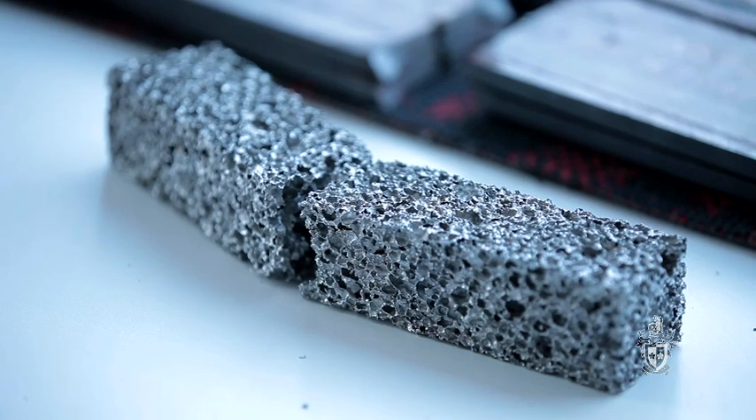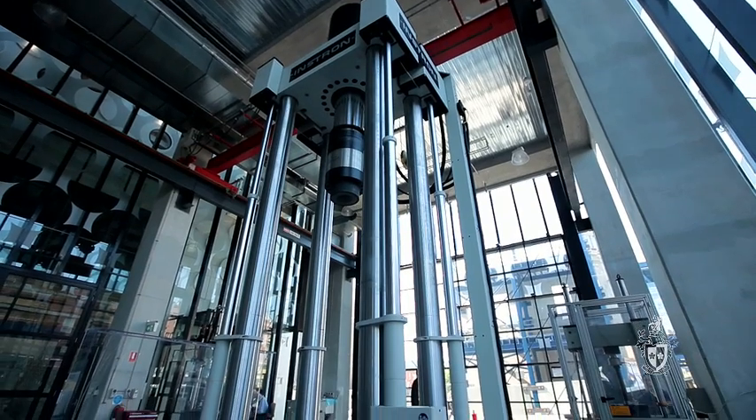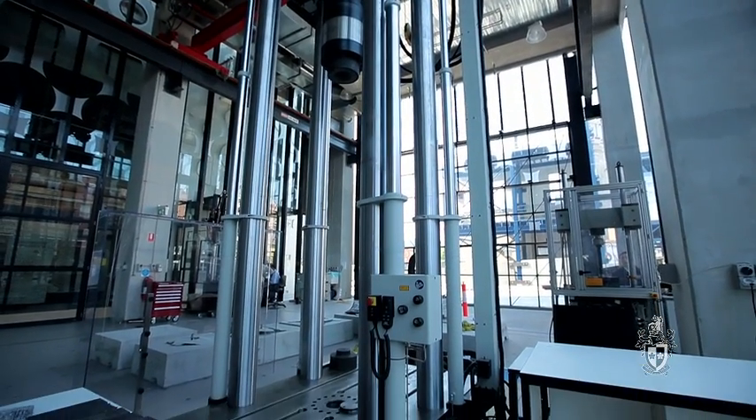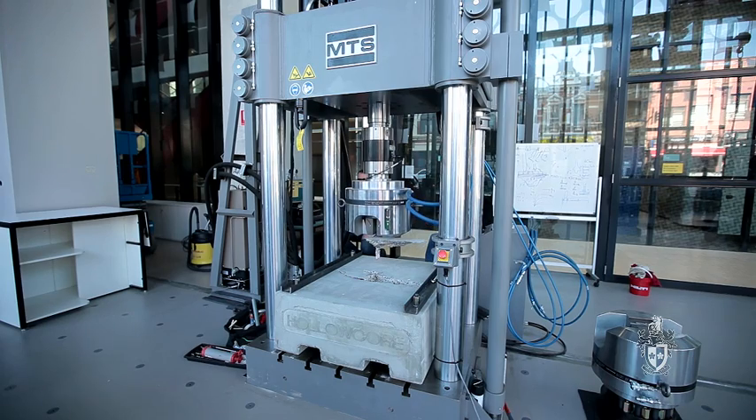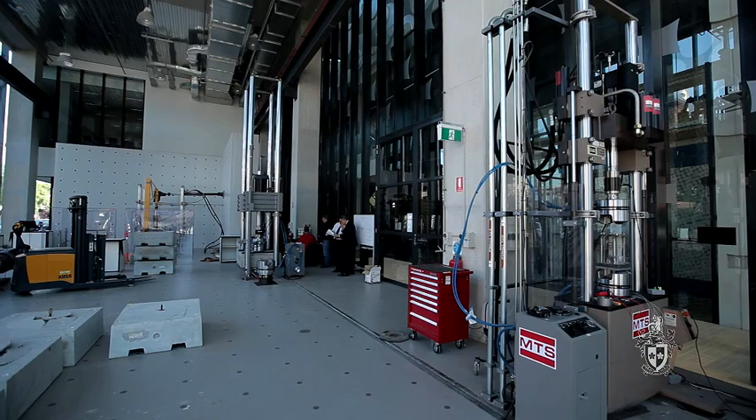We can actually load those specimens up and test them to destruction. We can proof test items for industry as well, and we've basically got a number of very large actuators — hydraulic jacks — and they range in capacity from 10 tonnes to 200 tonnes.